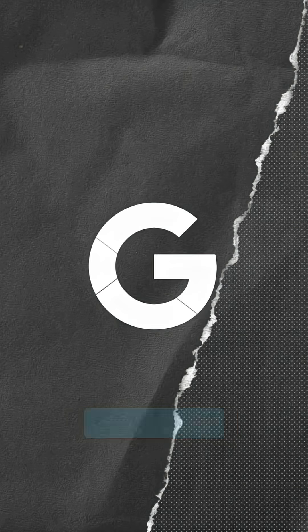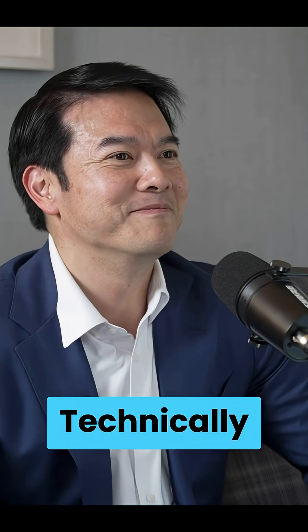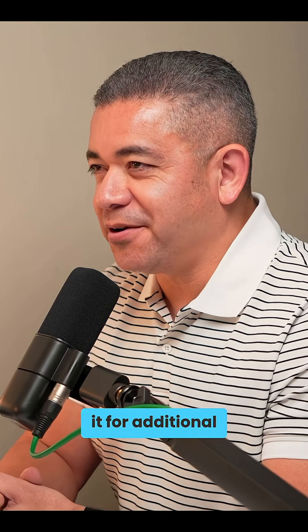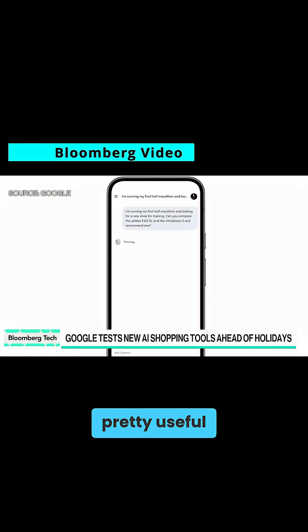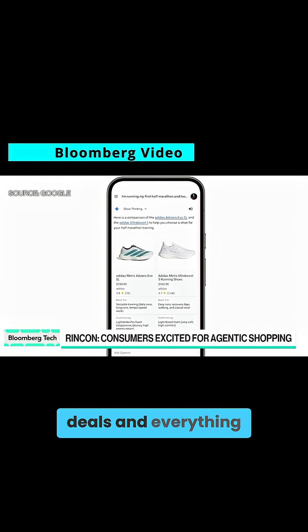Google just launched one of the coolest approaches to agentic AI that I've seen so far. Episode two of our Technically There podcast is all about what makes agentic AI special, so make sure you have a look at it for additional context. Google is rolling out a wave of new shopping features for the holiday, centered on a pretty useful way to spare you the drama of having to keep up with deals and everything else.